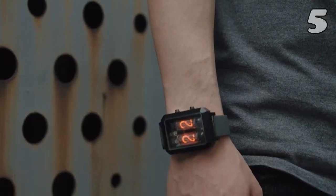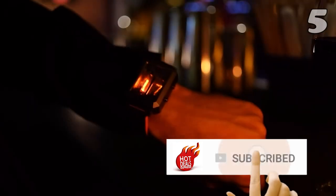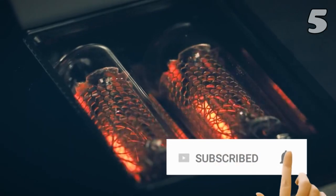Not only does it tell the time, but it also features handy functions like date, alarm, and temperature. Get ready to embrace a blend of classic and contemporary.